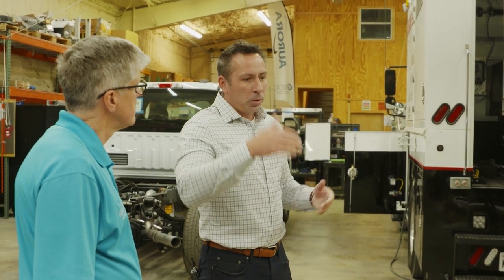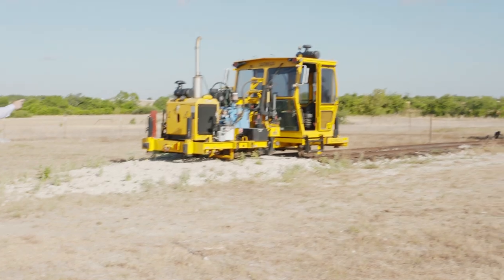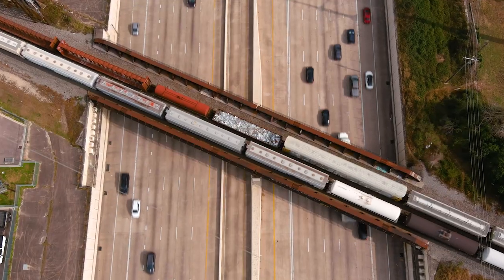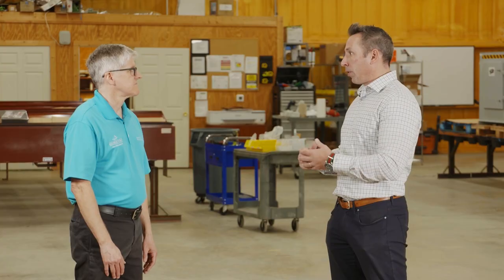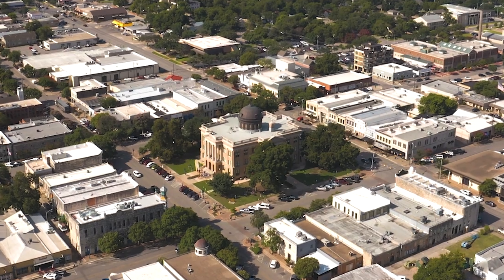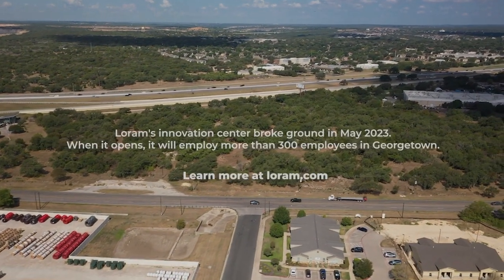Greg and the team continued to show us around and mentioned their new expansion happening in Georgetown. When asked why Georgetown, he cited Central Texas as a wonderful place for accessibility to the southern half of the United States, proximity to talent and employee base, and the business-friendly climate of Texas. We want to thank Loram for giving us insight into what they do, and we're excited to see their expansion here in Georgetown.